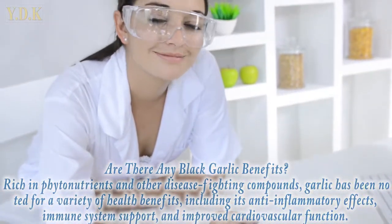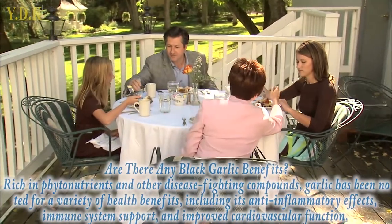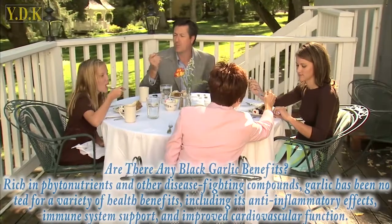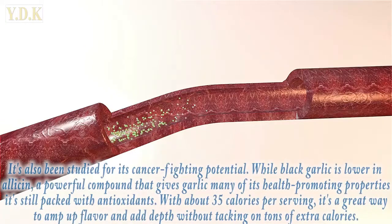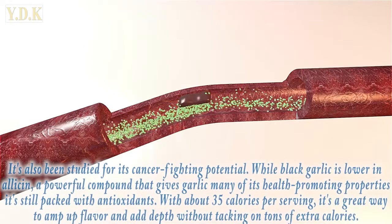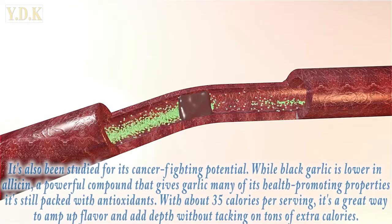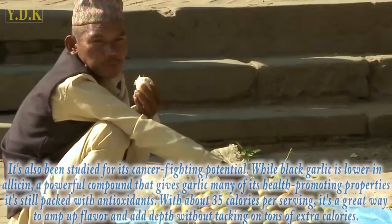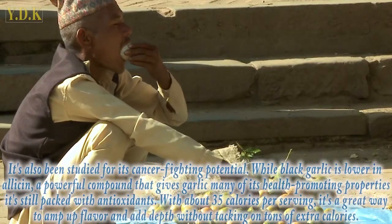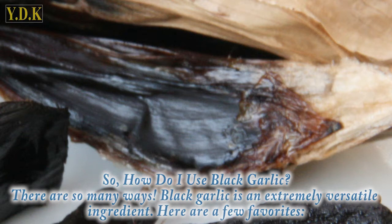Are there any black garlic benefits? Rich in phytonutrients and other disease-fighting compounds, garlic has been noted for a variety of health benefits including its anti-inflammatory effects, immune system support, and improved cardiovascular function. It's also been studied for its cancer-fighting potential. While black garlic is lower in allicin — a powerful compound that gives garlic many of its health-promoting properties — it's still packed with antioxidants. With about 35 calories per serving, it's a great way to amp up flavor and add depth without tacking on tons of extra calories.